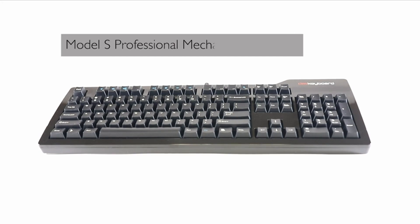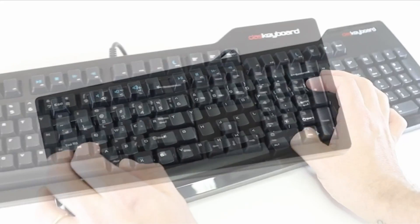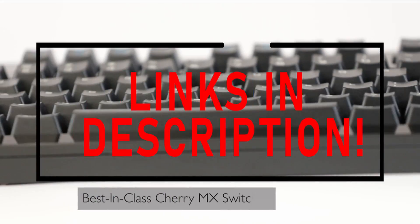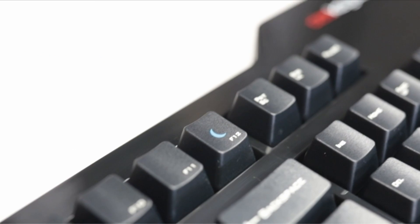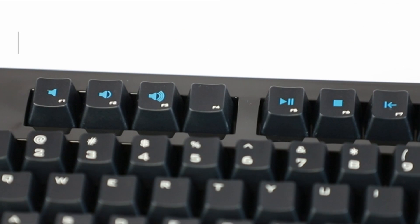Hello everyone, I am back with another video about the best keyboard for CAD users you can buy on Amazon. Subscribing to our channel and pressing the bell icon will give you access to more interesting videos. The following list is based on my personal opinion and research, and is ranked based on quality, features, and pricing. Check out the links in the description below for updated pricing and more information on the products mentioned.